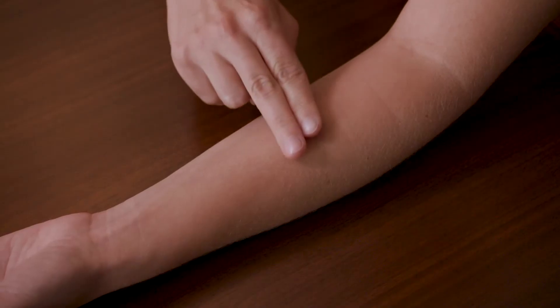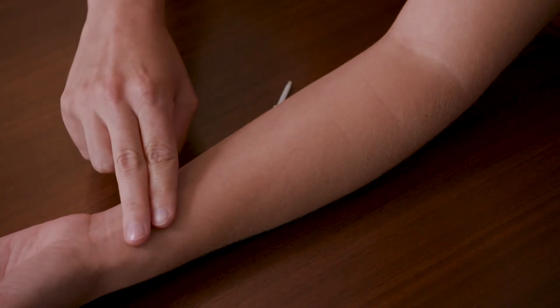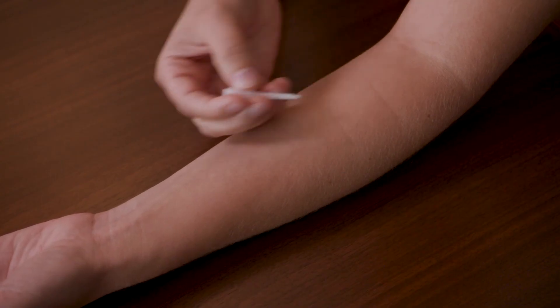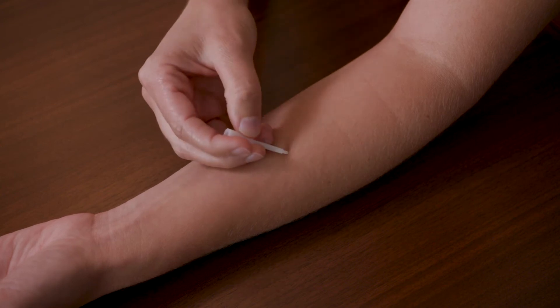When it's time to do the allergy testing, we will take you back to the allergy testing room. We will then put each allergen individually on your skin. We place a very small amount of the allergen and use a small plastic tool to scratch the skin. This allows a small amount of allergen to enter the skin to cause an allergic reaction. If a hive develops, then we know you are allergic to it.